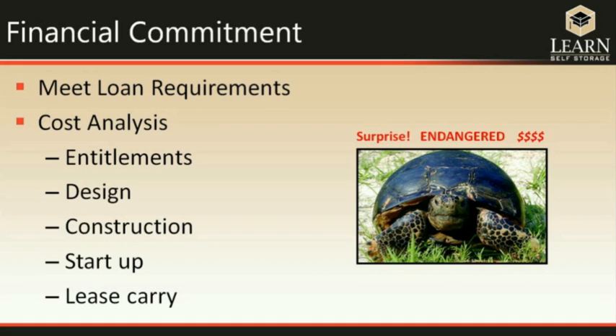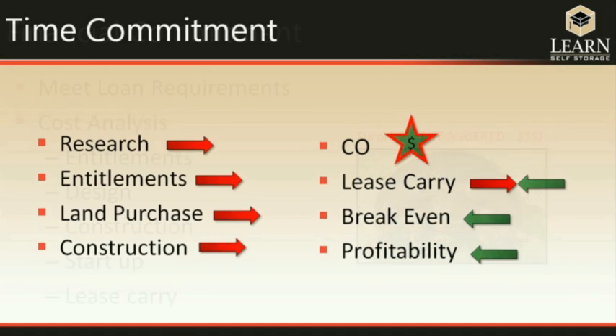First, of course, you have to meet the requirements to get the loan. But there's a lot involved in the cost analysis — entitlements, design — and you have to plan for all of these individual things. And then there are surprises, like the endangered gopher turtle we found at one of our sites that cost us several thousand dollars to take care of.